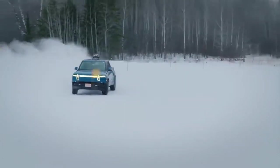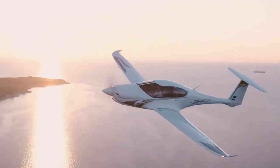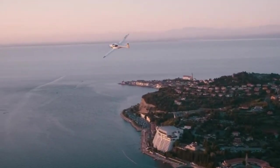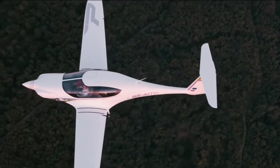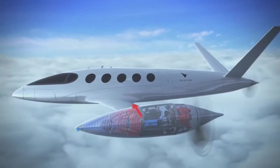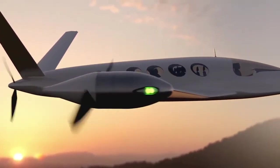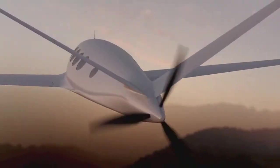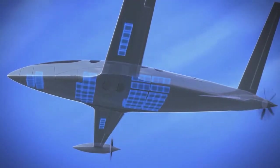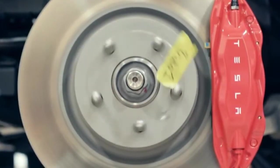With electric vehicles becoming more and more common on today's roads and the development of electric aircraft, a common question is asked: how can we increase the range through more energy-dense batteries? Though what often gets neglected is the motors that drive these vehicles. If we could make the motors more efficient or create more thrust with the same amount of energy, we could achieve the same goals as making more energy-dense batteries.